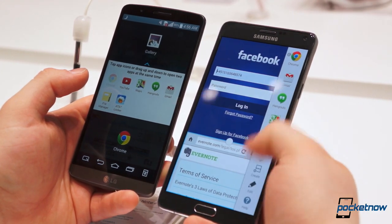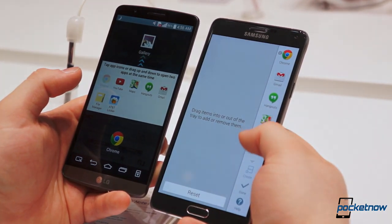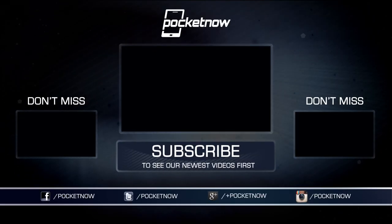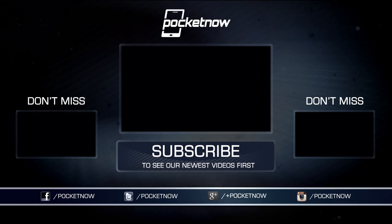For that, you'll have to wait for a full comparison in the near future. Keep it locked on Pocketnow for more comparisons straight from the show floor here at IFA, and stay tuned for full comparisons and reviews of these devices in the coming weeks. I'm Taylor Martin, GasparTech on Twitter, and I will see you next time.